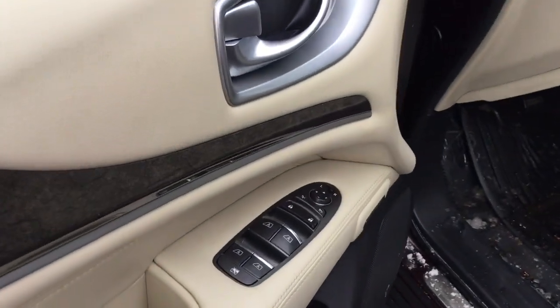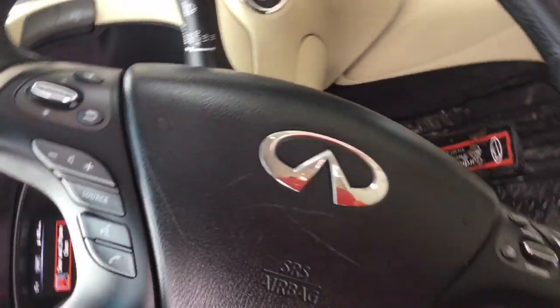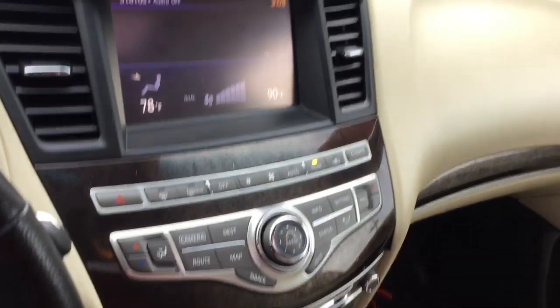It comes with some awesome features like powered windows, all with one-touch capabilities. You also get an 8-way power adjustable driver's seat, and both of your front seats can be heated and cooled. You get cruise controls, audio controls, and Bluetooth in your leather-wrapped steering wheel.